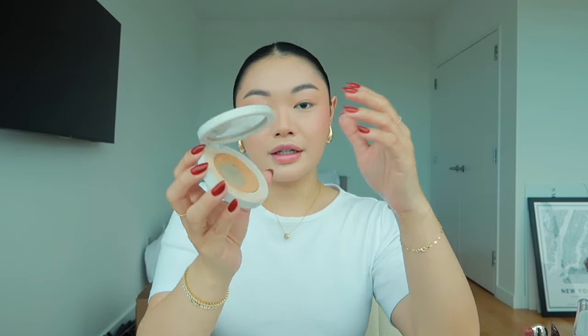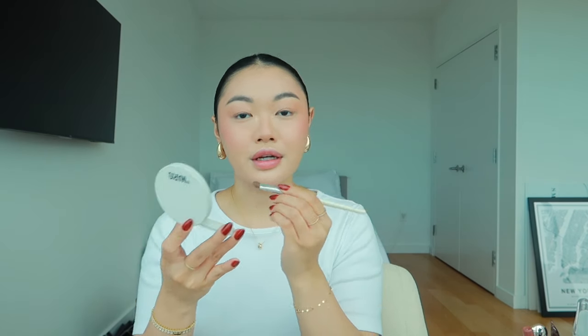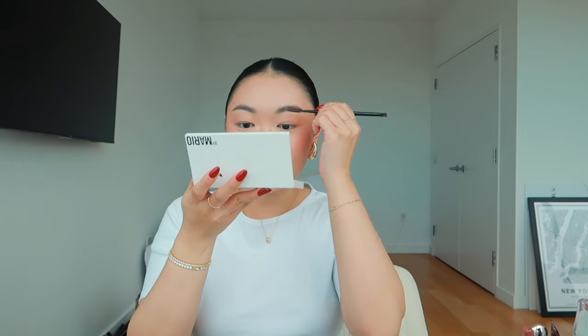Next we're doing highlight. I'm using the Makeup by Mario Soft Glow Highlighter in Golden — as you can see it's well loved. I take a little eyeshadow brush and apply this on the inner corners of my eyes, and you'll see how it really transforms the whole makeup look. I always put it on the corners of my eyes, my cupid's bow, and my favorite part — the tip of your nose. You cannot skip that step. I also brush through my brows to remove any excess powder.